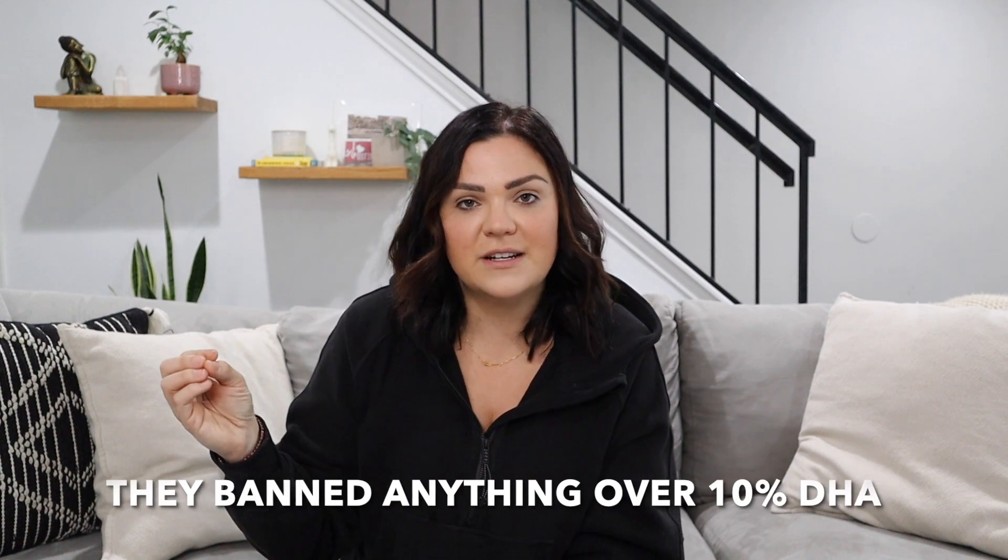So back into Europe regulating DHA. This is something I first heard about last year, and it was a shock to the whole sunless tanning manufacturer community — spray tanners, everything in Europe — because it was so random. We manufacture our sunless tanning products, our self-tan mousse, in Europe, so that's why I knew about it. They said not to worry, nothing had happened yet. But fast forward to April 1st, when Europe and Northern Ireland banned any sunless tanning product that has over 10% DHA.